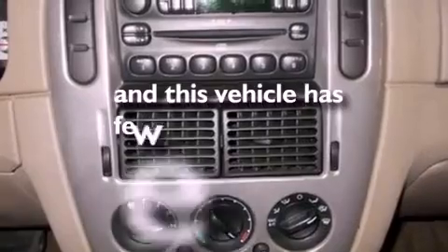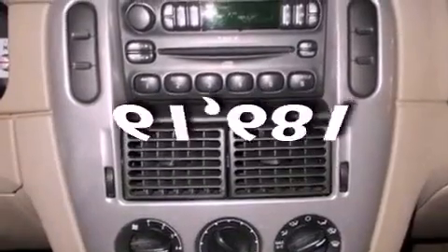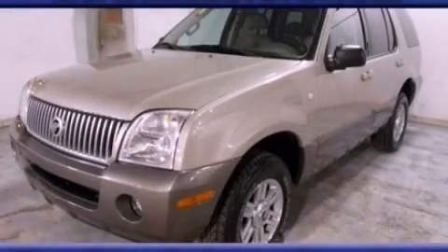This vehicle has fewer than 62,000 miles on the odometer. This automobile won't last long at this price — call and arrange a test drive now.